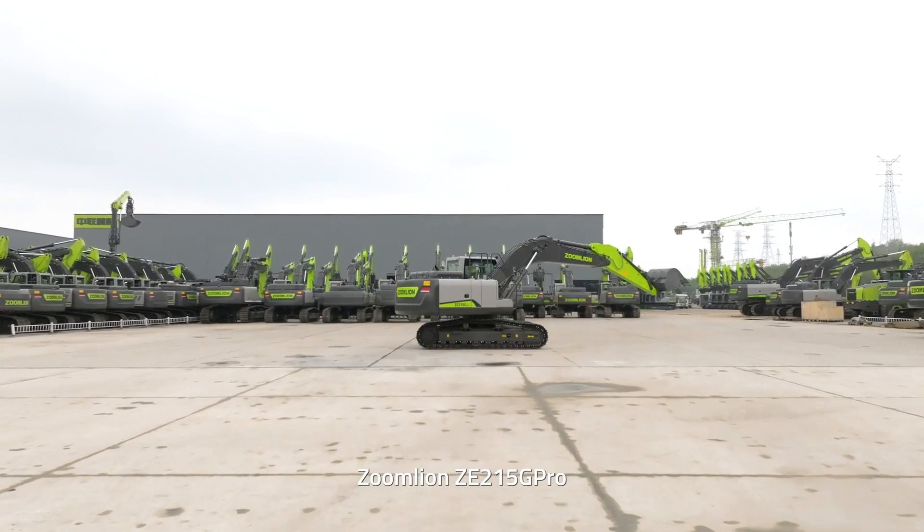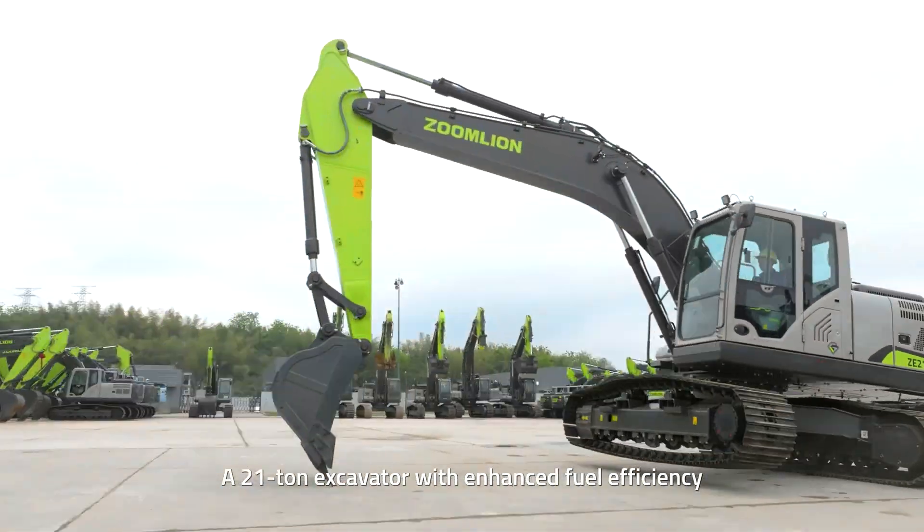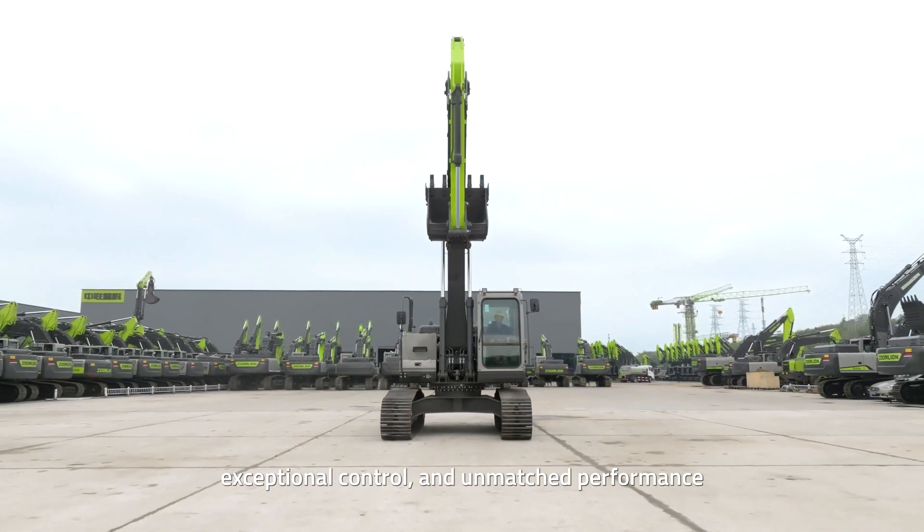Zoom Lion ZE215G Pro — a 21-ton excavator with enhanced fuel efficiency, exceptional control, and unmatched performance.